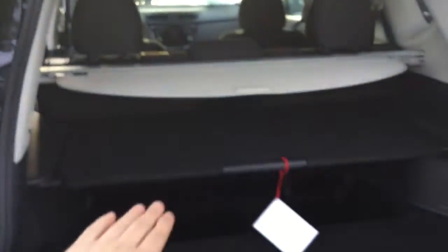My personal favorite part about the Rogue is where you can create different shelving units in the cargo area. You can take them right out for more space, and you'll also notice the privacy cover along with the different shelving unit configurations.